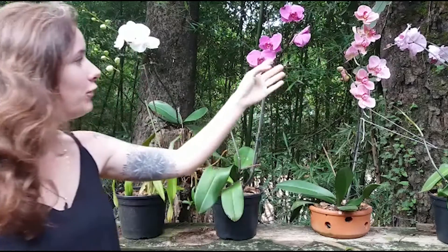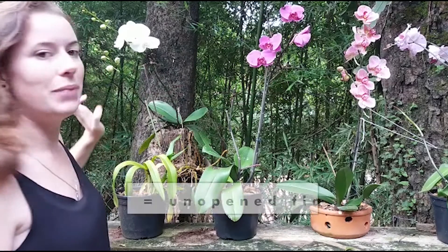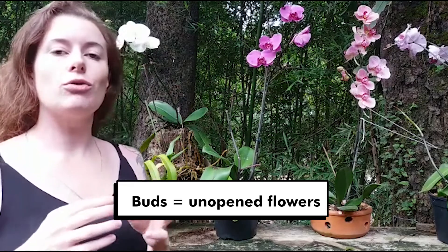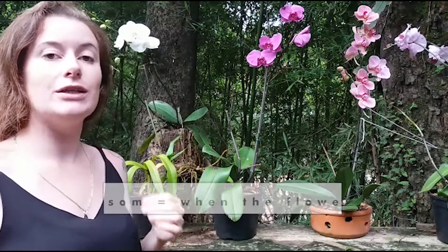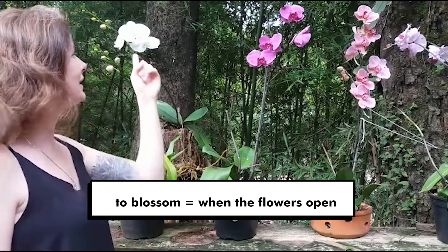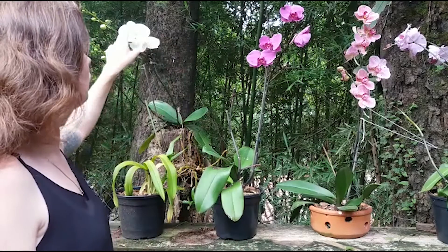If you have a look at this one specifically, there are some buds, and buds are your unopened flowers. When they open, the verb is to blossom — so you can see these ones have blossomed.